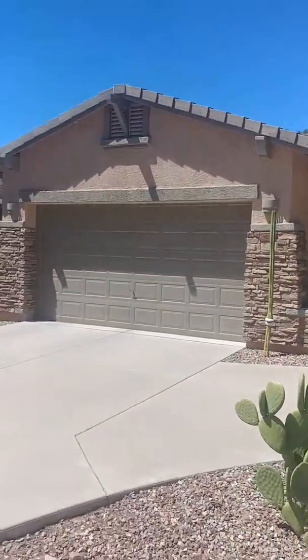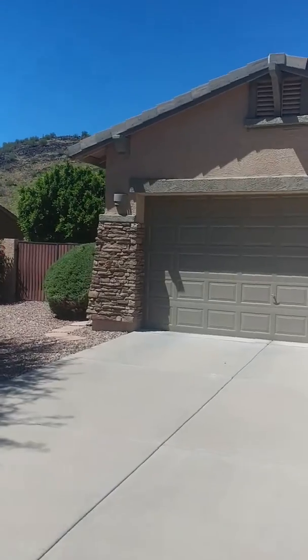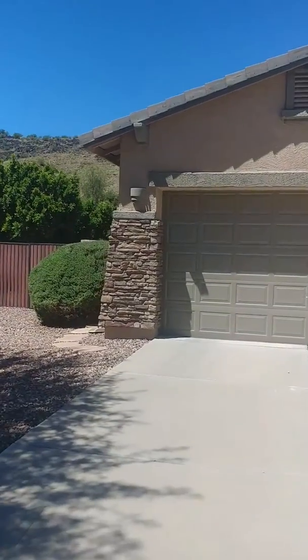This is Rebecca. I wanted to introduce you to this new listing coming up that's not live on the MLS yet.